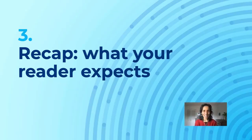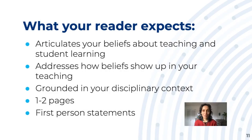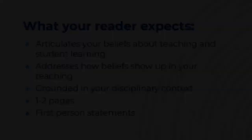Okay, let's recap. This is usually what your reader expects: they want to see that you articulate your beliefs about teaching and student learning, that you address how those beliefs show up in your teaching, and that it's grounded in your disciplinary context. They typically don't want to read more than two pages, and they do expect you to write from your perspective using 'I.'